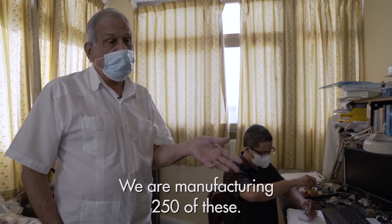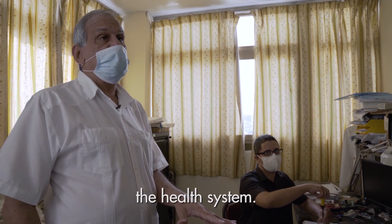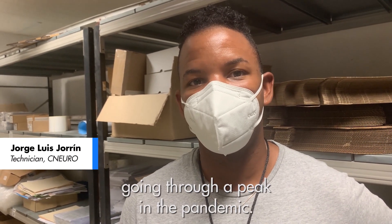We're manufacturing 250 of these, so it's 500 ventilators we'll be supplying the health system. The rest are going directly to Guantanamo, which is now another province of the country that is also dealing with a pandemic.